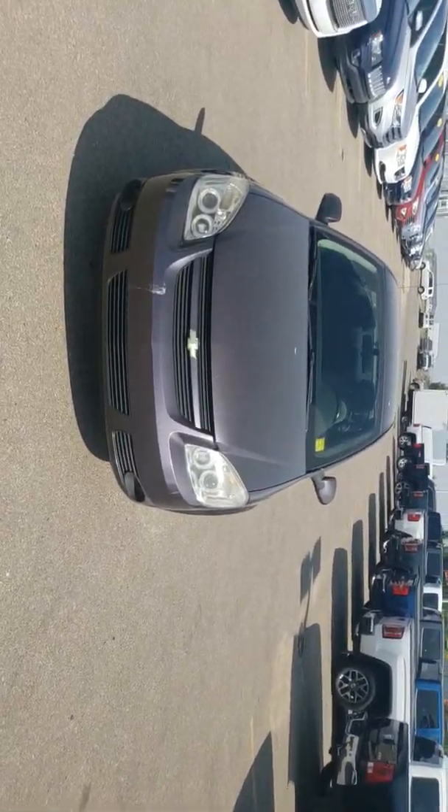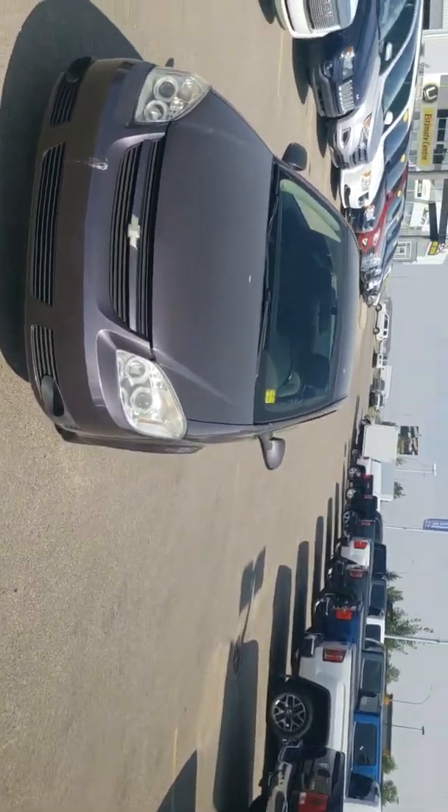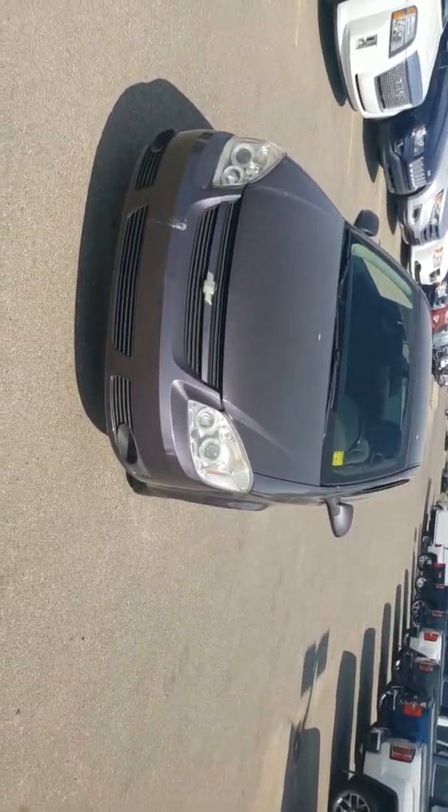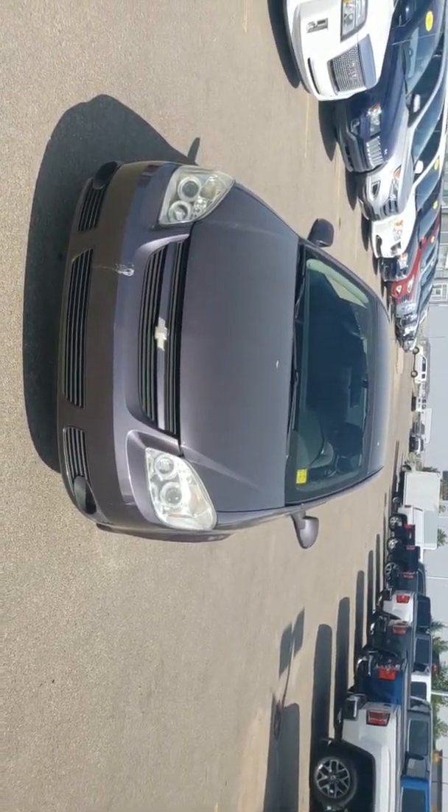This car comes with a remote starter. You can start this vehicle — it's going to stay started up for about 15 minutes, and after that it's going to shut itself down. It's a great feature.